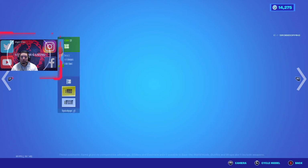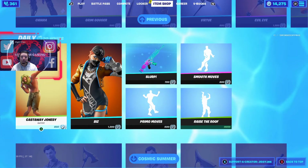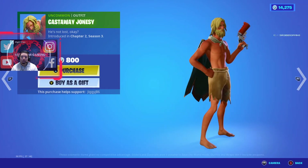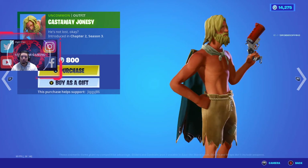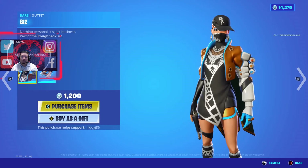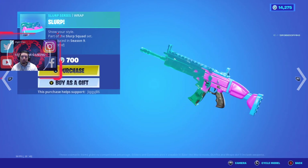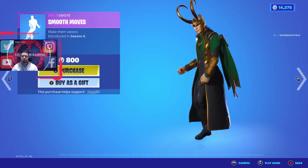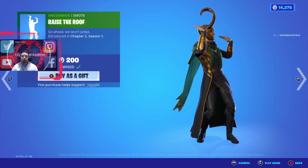We got Triceratops Ops — sorry, a play on words there — for 2000 V-Bucks. Ramirez with a Drastic weapon wrap for 300 V-Bucks. Castaway Jones is a cute, funny-looking one at 800 V-Bucks. The Biz skin is 1200 V-Bucks and comes with a back bling and a Slurp weapon wrap for 700 V-Bucks.